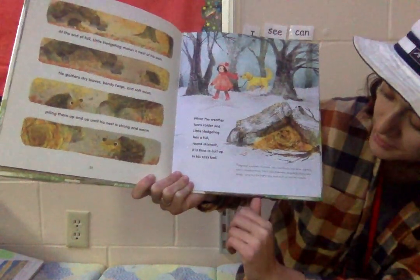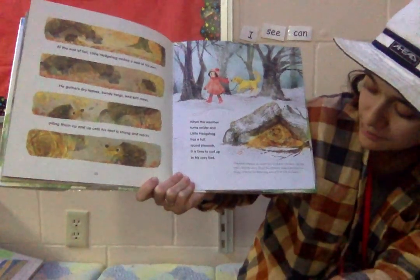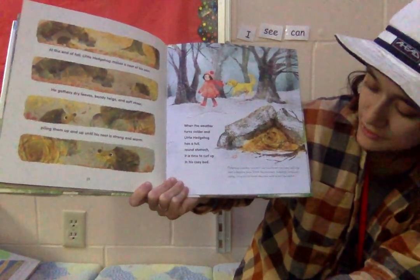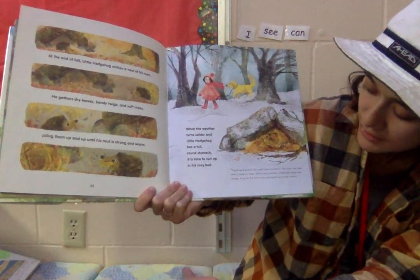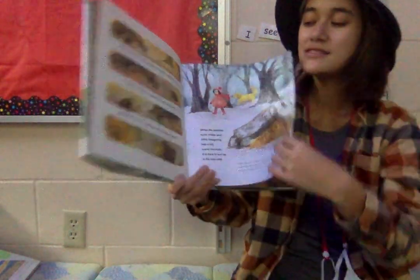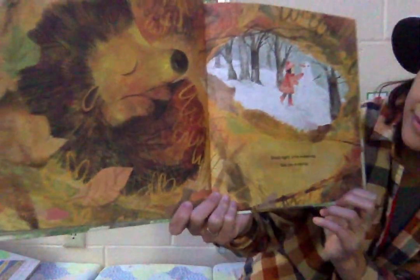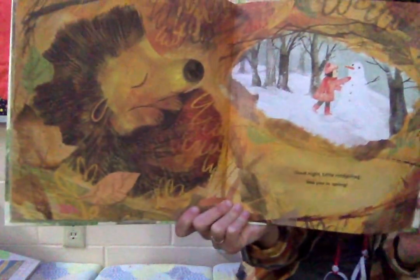Hedgehogs hibernate all winter. Their heartbeats slow down and they enter a sleep-like state. While they hibernate, hedgehogs slowly burn energy using the fat storages they have built up over the summer. You can see the sleeping hedgehog here. Good night, little hedgehog. See you in spring.